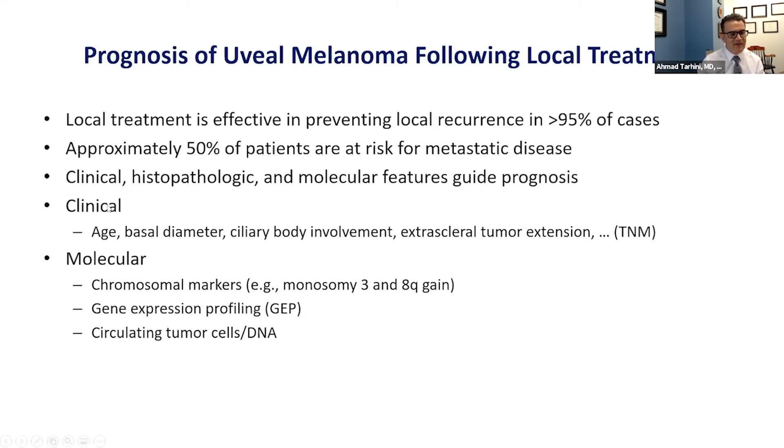Examples of clinical features include the age of the patient, the basal diameter — the size of the melanoma — ciliary body involvement, and extra-scleral tumor extension. These are accounted for within the so-called TNM staging system. Molecular features include chromosomal markers like monosomy 3, gene expression profiling, and measuring circulating tumor cells and circulating tumor DNA.